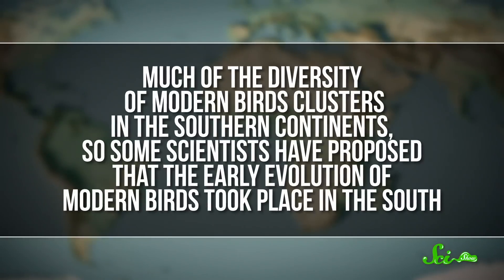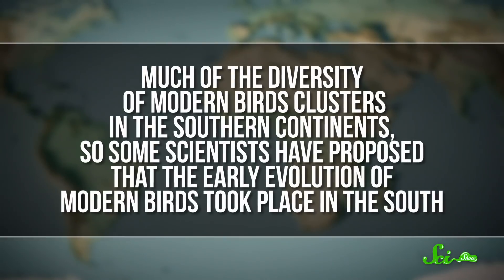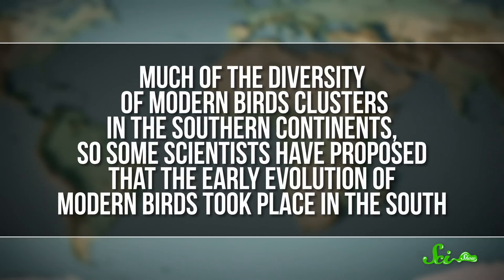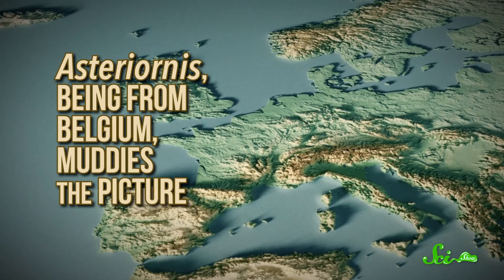Not only what they looked like, but where they lived. Much of the diversity of modern birds clusters in the southern continents, so some scientists have proposed that the early evolution of modern birds took place in the south. But Asteriornis being from Belgium muddies the picture. On the one hand, this means we might be wrong about where modern birds got their start. But on the other, we now know that Europe might be a good place to look for more fossil clues. And while scientists are trying to understand where these birds lived, they also want to know how they survived to the present day, because we're not sure why specific lineages did make it through the end-Cretaceous extinction.